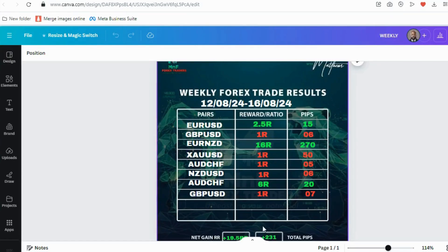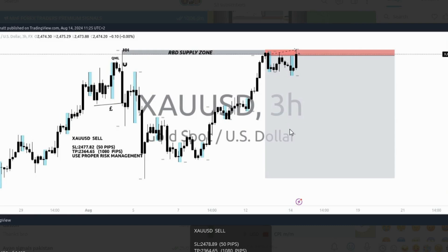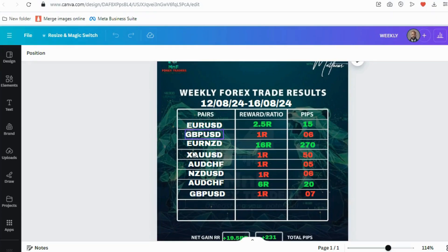The next trade was Gold — a really nice rally-based drop supply zone. The market first failed to take out the transition, dropped, came back, and we saw a beautiful setup with a 50-pip stop loss and a 1,080-pip target. Unfortunately the market stopped us out and then went in our direction without giving us a chance to get back in.